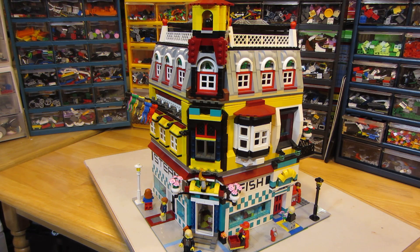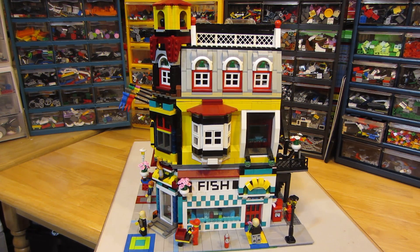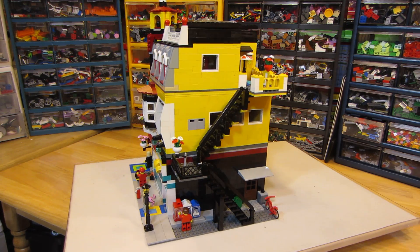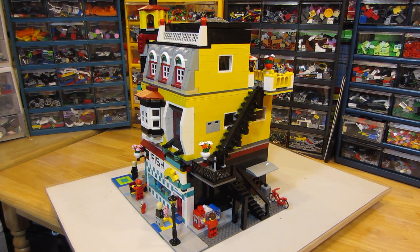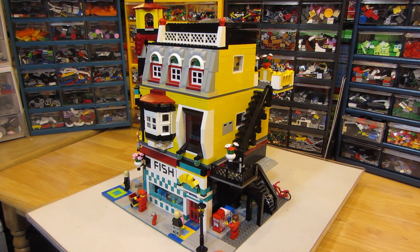This is the front — it's a corner building. I'm going to look at the side now. On this side, and then in the back, we can see the stairs leading up to the apartment on the third floor. Also at the bottom down here is a newsstand — they just have some newspapers there. It's on a 32 by 32 plate and two 8 by 16 plates.